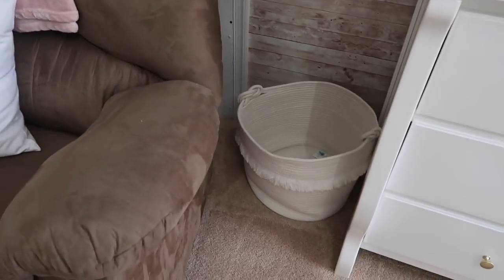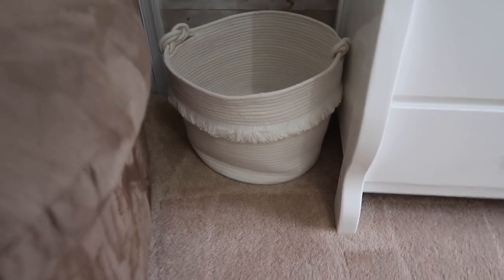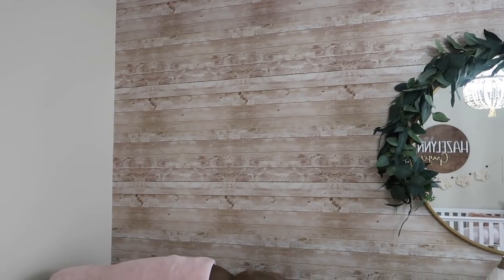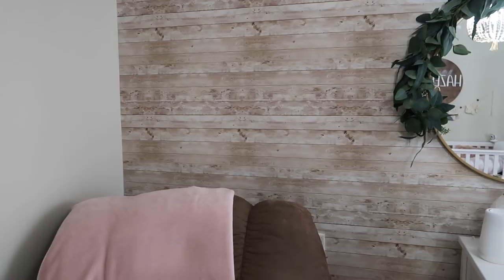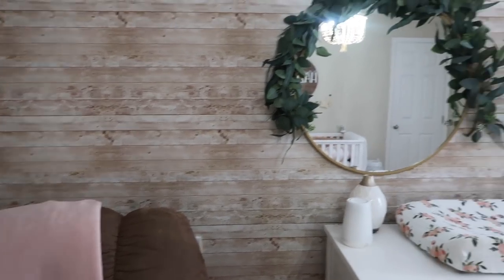Over here we just have this white pillow fort hamper from Target — that's her little hamper basket. This wall is actually contact paper that we bought off Amazon. One night Kyle and I just had a date night in here and went all out doing this — it was sticky like stickers and fairly easy. I wanted a wood wall but wasn't sure how it would look, so I figured if we didn't like it, you can just peel it right off. The whole wall is just this wood-looking contact paper and I think it turned out really good.